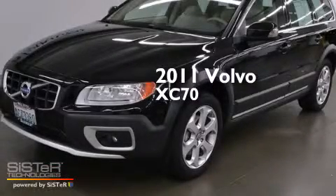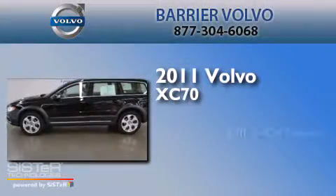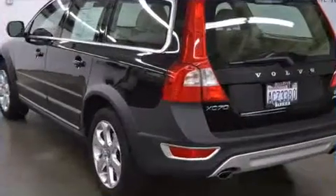This is a certified pre-owned 2011 Volvo XC70. It has a 3.0 liter 6-cylinder engine, an automatic transmission, and all-wheel drive.